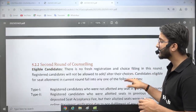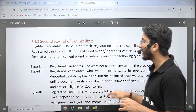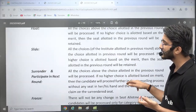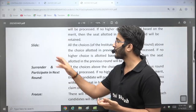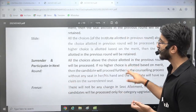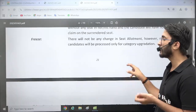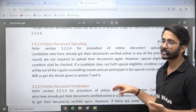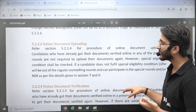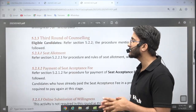The CCMT portal functions in a different manner — there is a second round of counselling, third round of counselling, and special seat allotment. There are multiple mechanisms: if you talk about slide, surrender, freeze, or float options, these are available and you need to select accordingly. In the COAP portal, there are different options like accept, retain, or reject. You should be aware of each and every option.